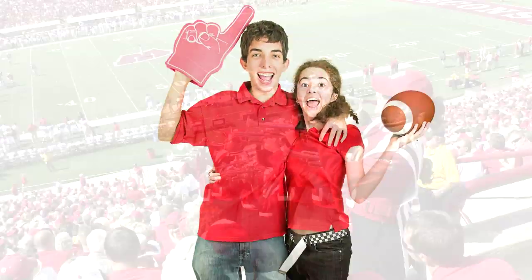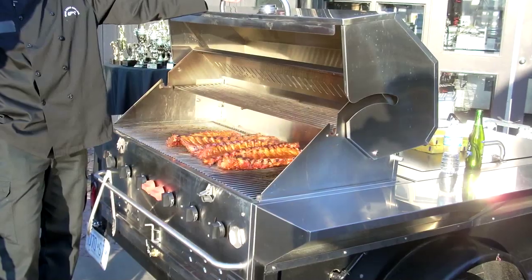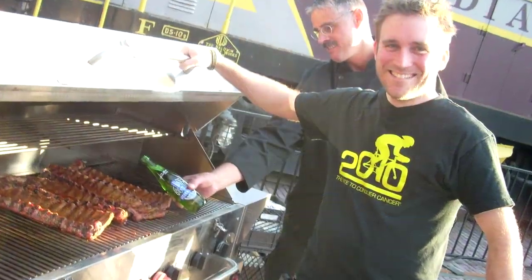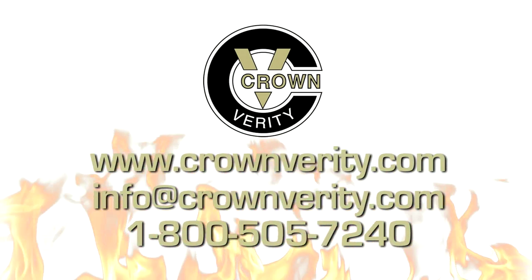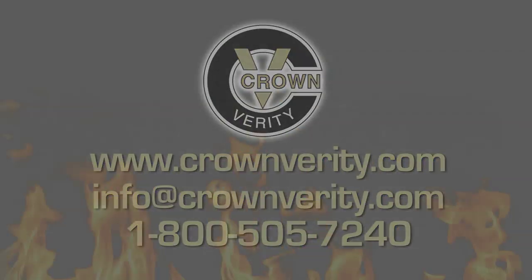If you're a college or university, a sporting venue, a caterer, or a rental store, please consider a Crown Verity TG-1, TG-2, or TG-4 for your next tailgate party. Let's go tailgating! We'll see you next time.